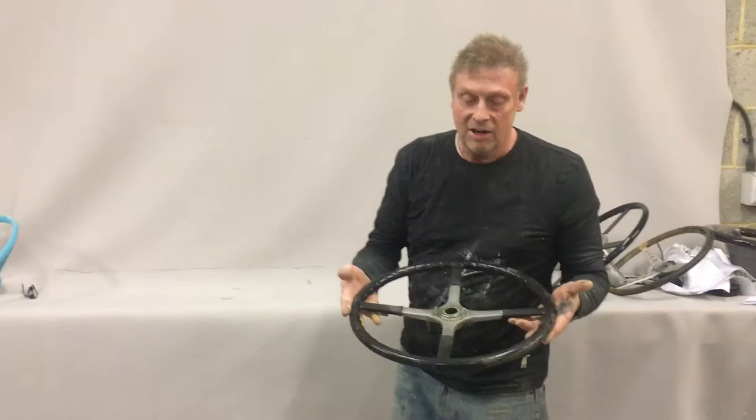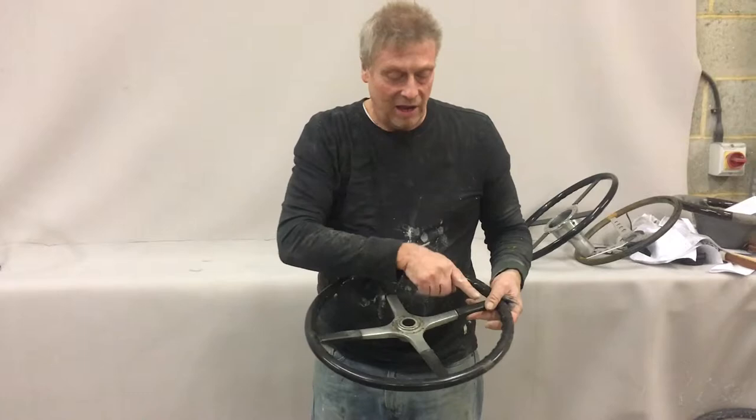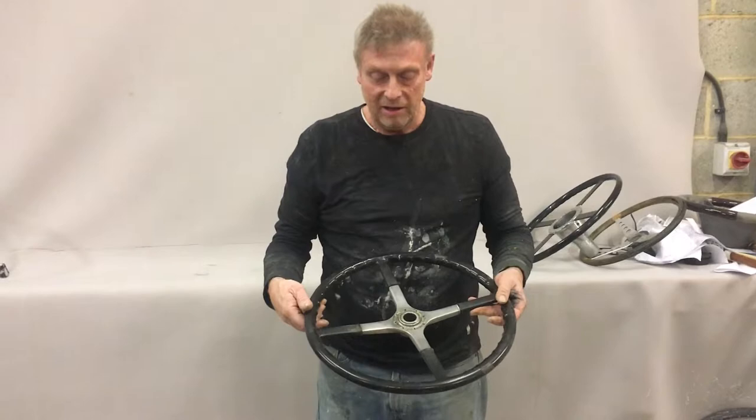Paul from Steering Wheel Restoration. Here we have a Rolls-Royce 20 horsepower steering wheel. It's celluloid covered, with aluminium spokes and a steel tubular rim.